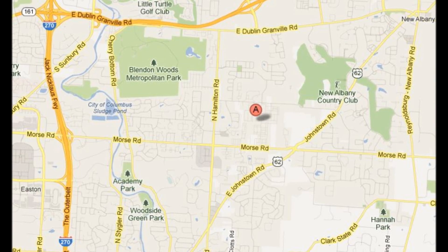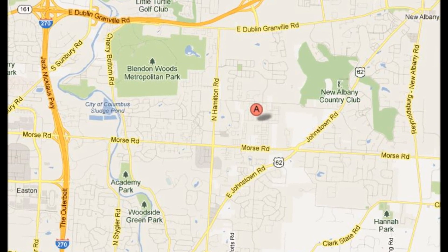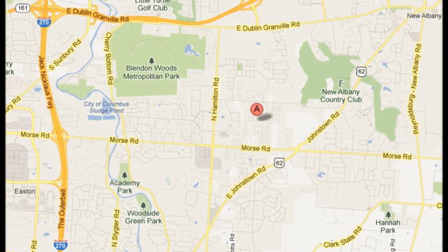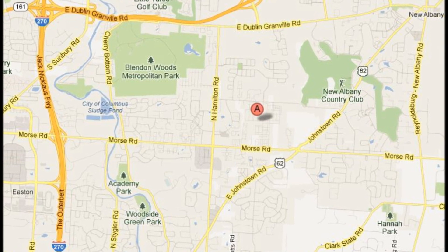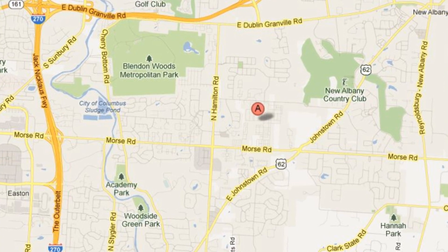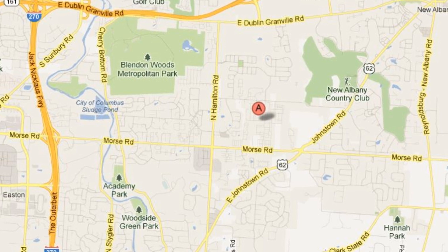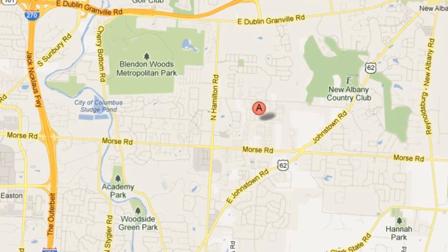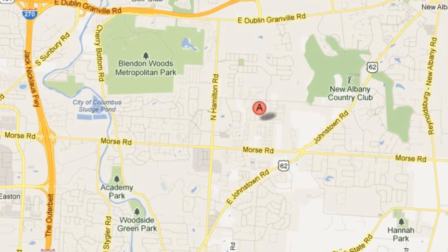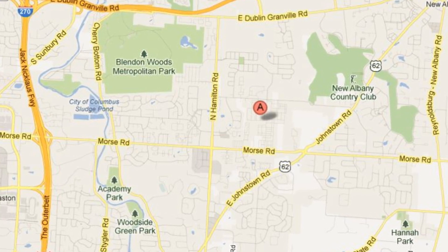Welcome to 6191 Joe's Hopper Road in New Albany, Ohio. This is a two-bedroom, two-bath lifestyle community townhome with a finished basement and a one-car garage. This condo is located in the upscale community of Preserve Crossing South, just minutes from Easton Town Center.